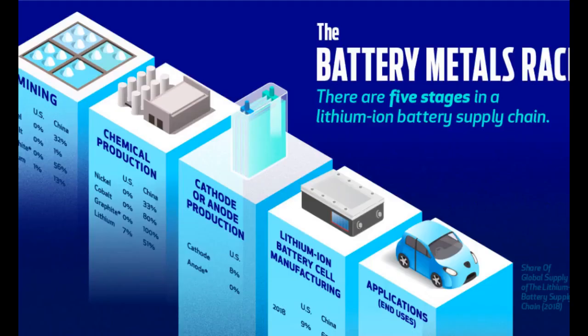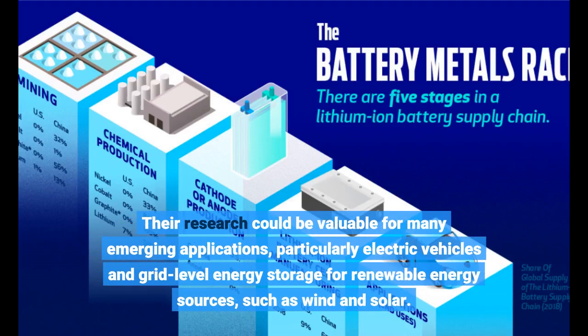Their research could be valuable for many emerging applications, particularly electric vehicles and grid-level energy storage for renewable energy sources, such as wind and solar.